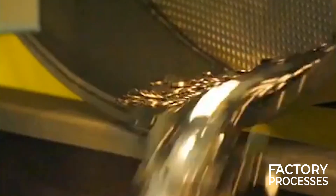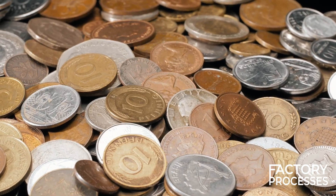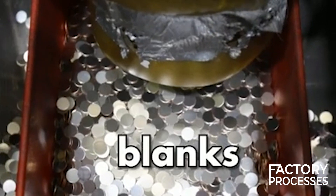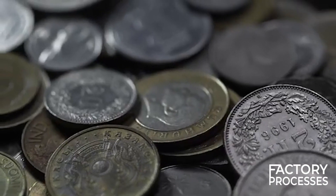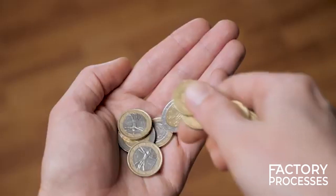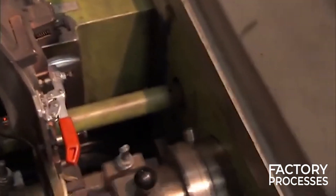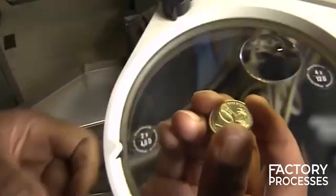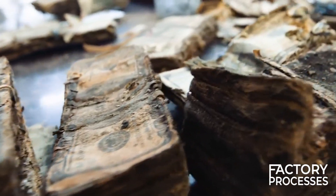For coins, the primary machinery involved is the coining press and coining mills. The coining press applies thousands of pounds of pressure to imprint the design onto the softened blanks. Coining mills, on the other hand, create the ridged edges seen on many coins, known as reeding. These machines are often tailored for each specific type of coin and, like their banknote counterparts, are marvels of engineering precision. Both coins and banknotes undergo a series of chemical and physical tests to ensure their durability and resistance to wear and tear.